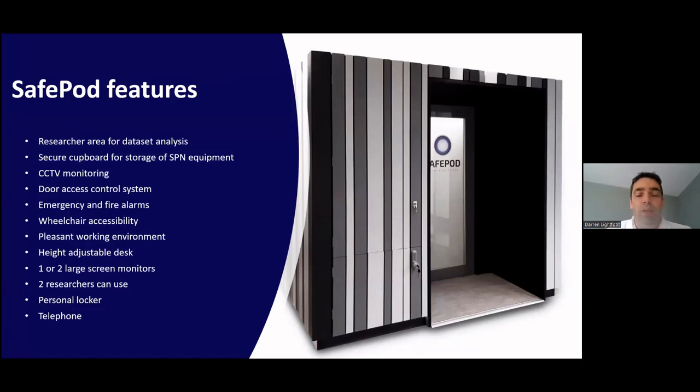The main features for researchers include a research area for dataset analysis, a secure cupboard for equipment, a CCTV camera inside, a door control system using swipe card, emergency and fire alarms, and it's wheelchair accessible. There's a height-adjustable desk so you can sit or stand, up to two 27-inch large screen monitors, and two researchers can use it at any one time. There's also a locker outside for personal possessions and a telephone inside to contact the data centre or local coordinator.